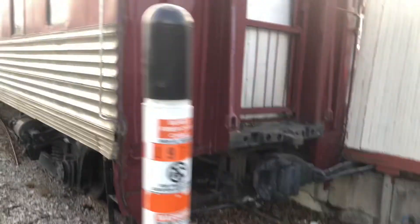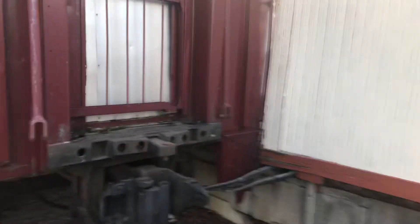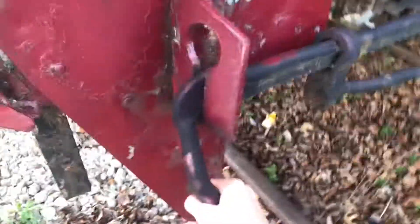So we're here at the end of the passenger car, and here we got the coupler. It's definitely in there. There's under it. Here's the cut bar — we need to lift it up and go like that.